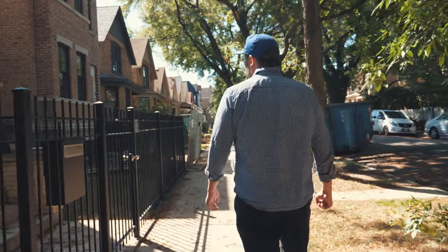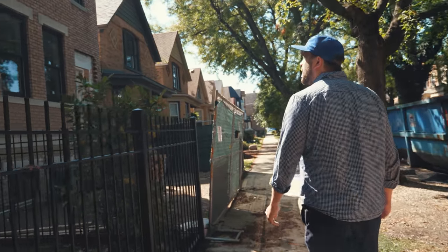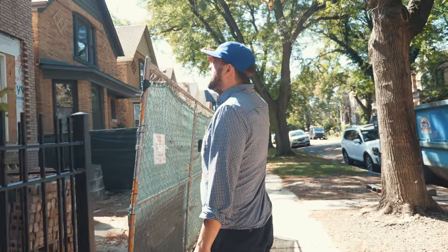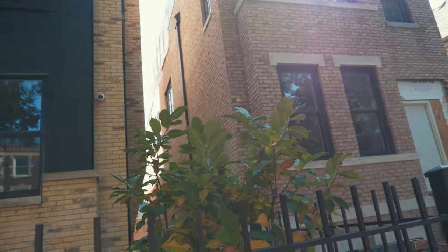This is new construction using entirely reclaimed old Chicago commons. No — that's a new brick meant to look like commons. No, that's trash. That's trash.